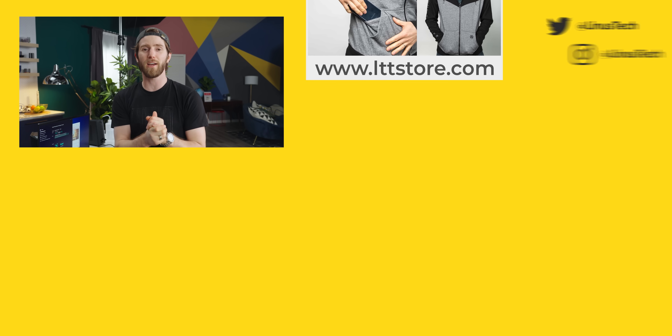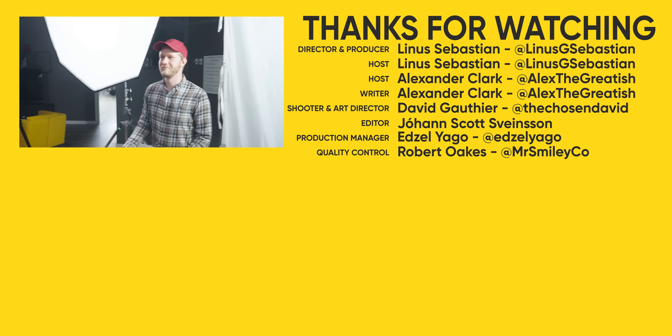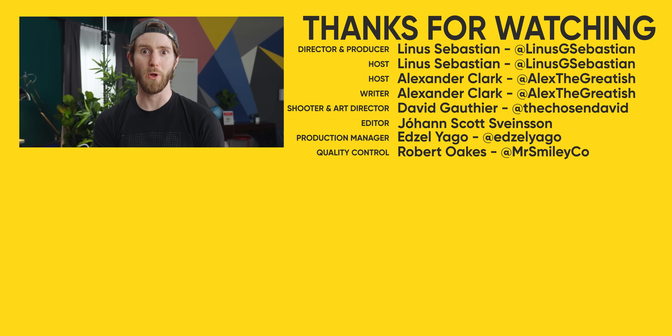If you guys enjoyed this video, check out the one where Alex and I overclocked an Alienware — sub-zero. That was good. It was pretty dumb.